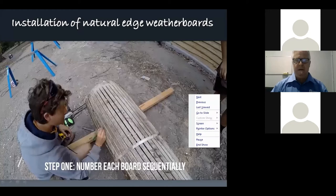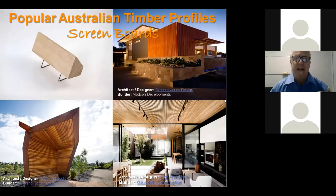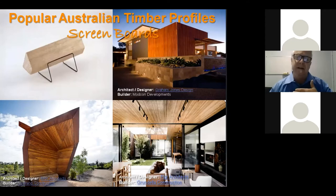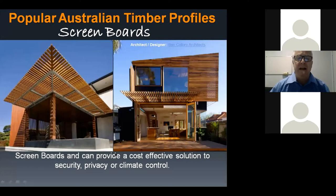Screen boards are used for a number of different reasons — architecturally, as privacy screens, and for climate control. In some amazing locations, such as that bottom-right example, the screens can flow from inside to outside. They're a very versatile product and have been used more and more in construction.